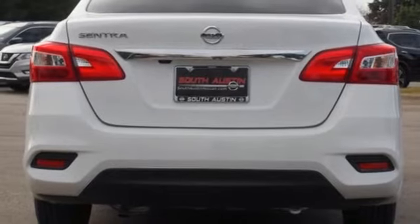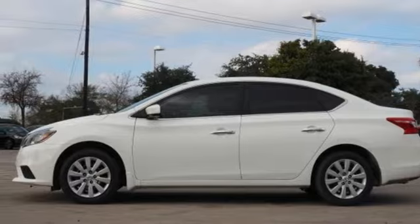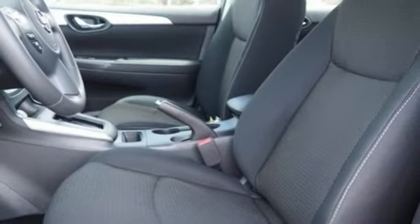Manual telescoping steering column, inline four-cylinder engine, gas pressurized shocks, and automatic transmission. Nissan excites the senses so you can enjoy the journey.